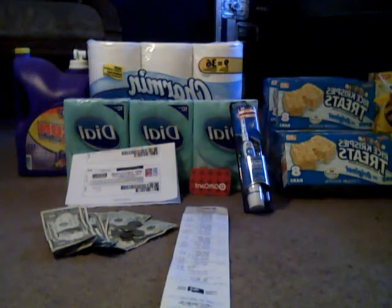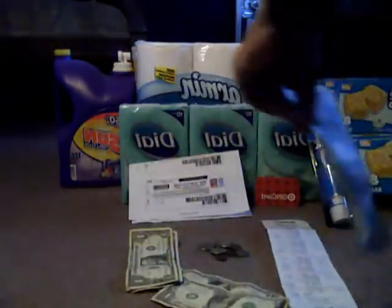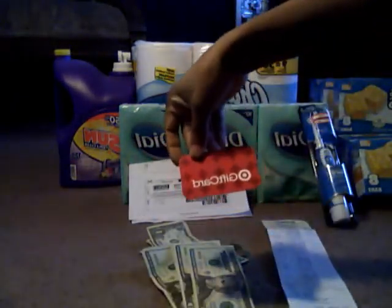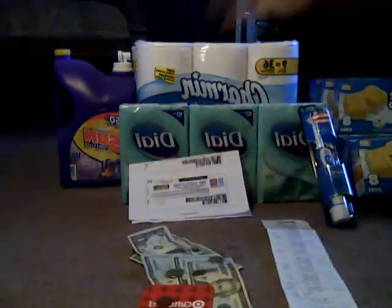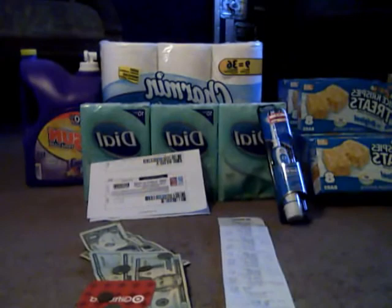I only took a hundred dollar bill, so I put that there so you guys can see I have $80 right there and another five and change, plus the $10 gift card. So I only spent $5.50, which is not bad considering I only had one coupon.